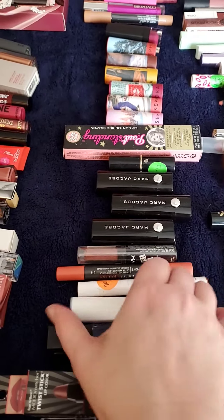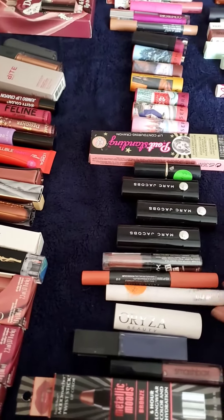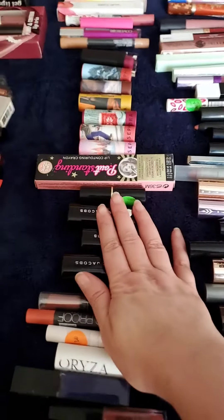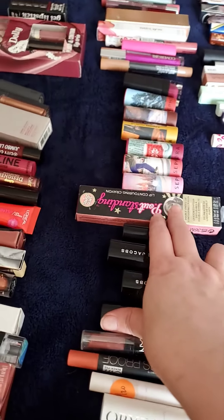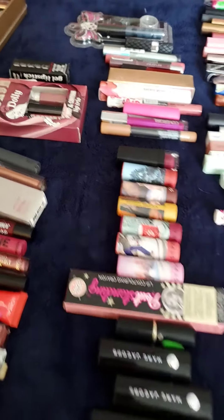Smashbox. This one is Oriza. ColourPop, Knicks. My Marc Jacobs — a couple of those. My Soap & Glory, I love these — I have two of every color, and anything extra I sent to a friend. My Sephora Winter ones. Sleek — I have a bunch of those.